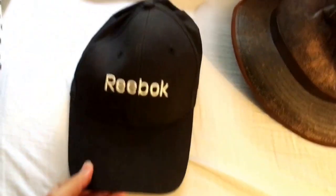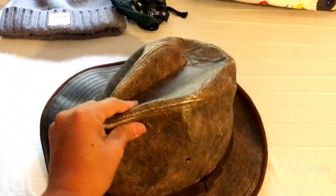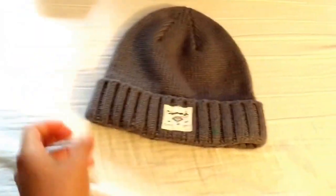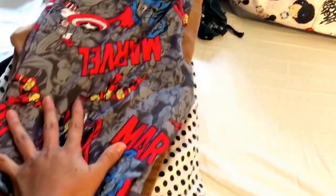Moving on to hats - at a garage sale I found this Reebok hat for free, can't beat free. Another free find is this hat - I'm actually thinking about doing an Indiana Jones Halloween outfit because of it. Lastly is this Diamond little hat I got at the Goodwill Outlet for a dollar.